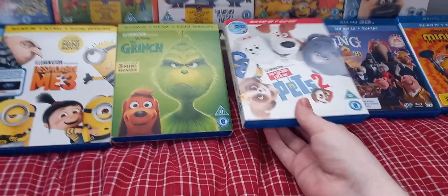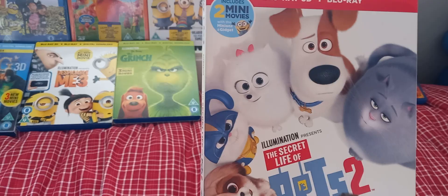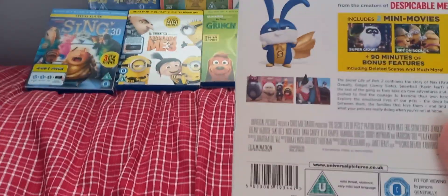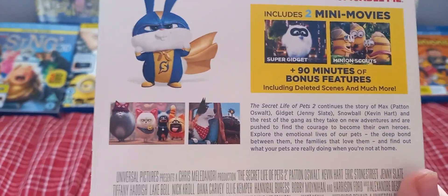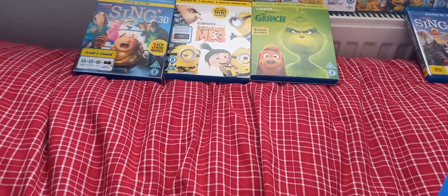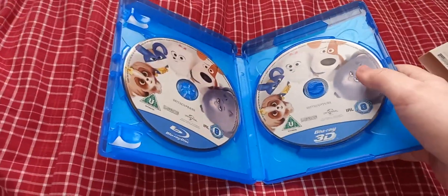Next is The Secret Life of Pets 2. It includes 2 mini-movies with the Minions, plus 9 minutes of bonus features including deleted scenes and much more. Here is a Blu-ray 2D disc and a Blu-ray 3D disc.